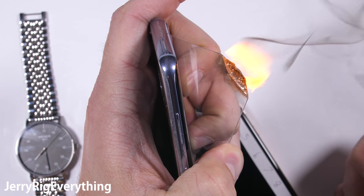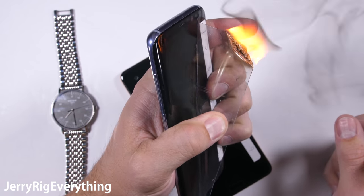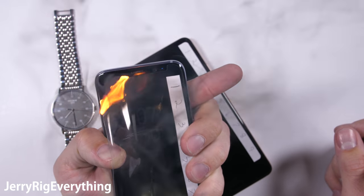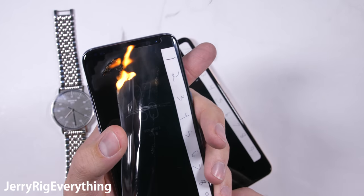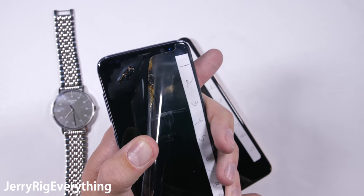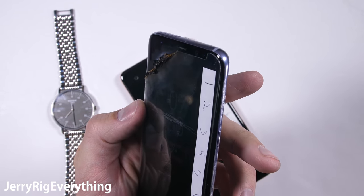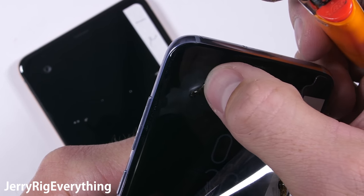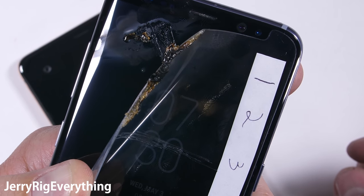Now you might be thinking to yourself, hey Jerry, isn't false advertising illegal? But before we grab the pitchforks, I did do an elemental analysis of this screen protector, and I did find trace amounts of aluminum oxide inside of the plastic. So technically Zag isn't lying about the elemental makeup of the protector — they did toss some aluminum dust into the mix. But it's still pretty sketchy advertising in my opinion, and this melted glob of plastic definitely does not live up to the hype on the box. So don't buy this.